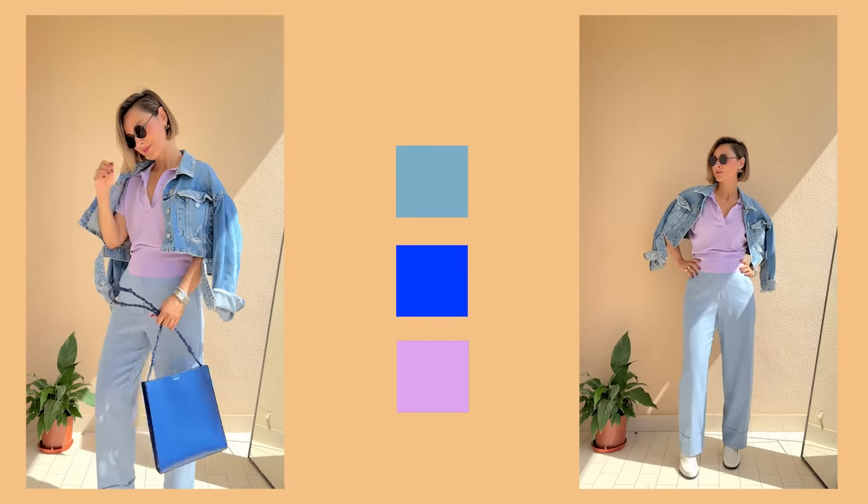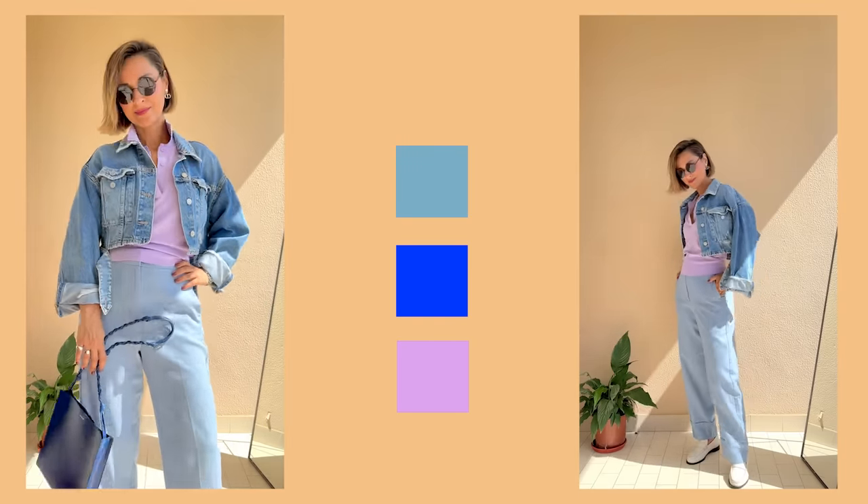I'm showing you this outfit to demonstrate that you can wear your favorite denim with lilac for a super cozy and quiet color combination. Many of you have denim jeans, jackets, and shirts — consider combining light blue denim with lilac colors to create a beautiful harmony. I've added a darker blue bag as an accessory to create a three-dimensional look: a high key, all-pastel picture with just a small drop of darker color. I hope this inspires you to grab your denim jacket or jeans and create something similar.